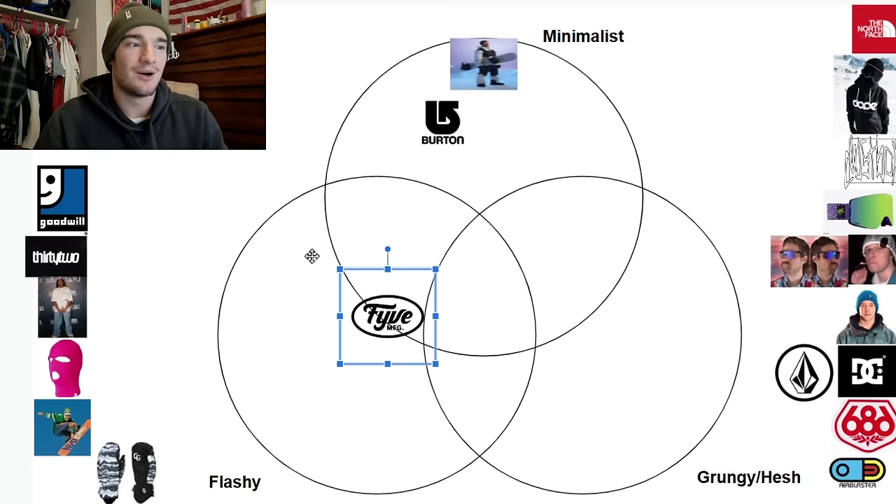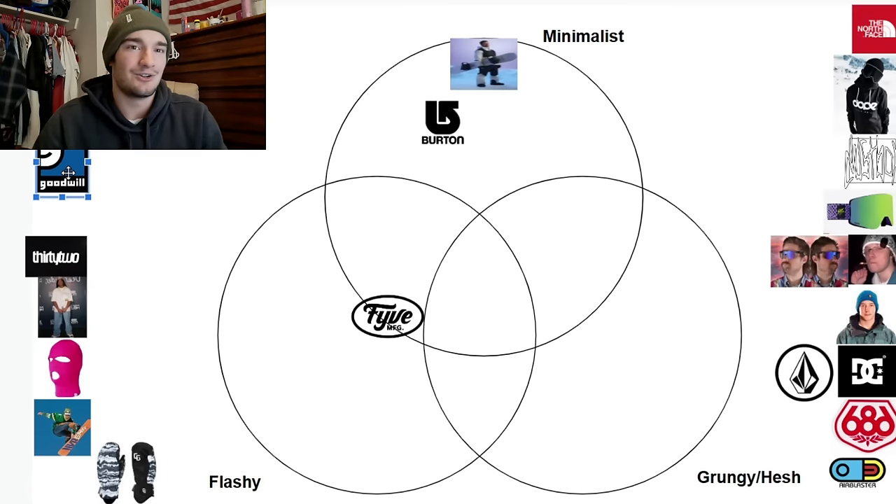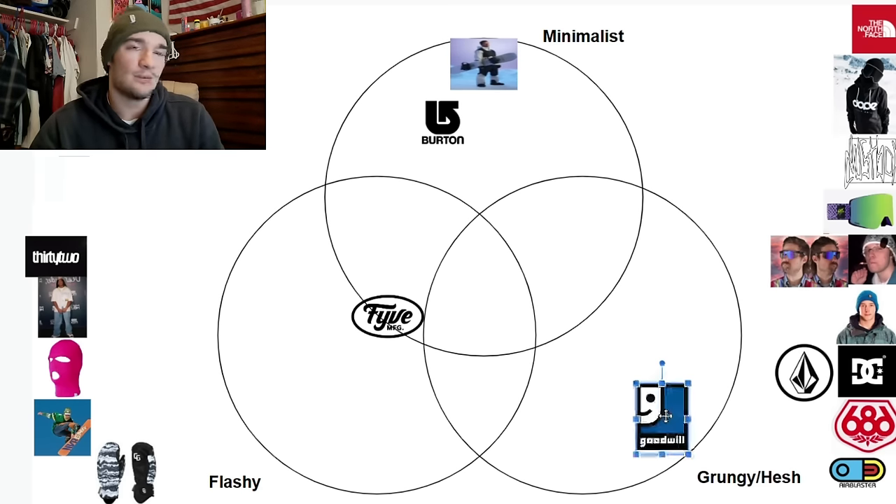Next up, my favorite snowboard company — Goodwill. Goodwill has cheap stuff. It's kind of hard to find when you're in there thrifting around, but you can find some pretty cool stuff and absolutely not pay anything for it. You will probably be looking pretty cool. So Goodwill — as grungy, as hesh as it gets.